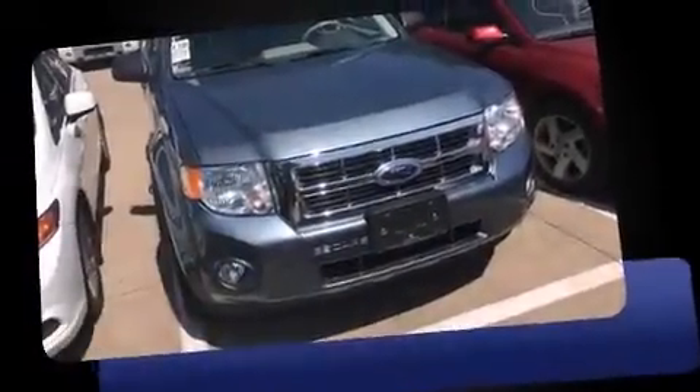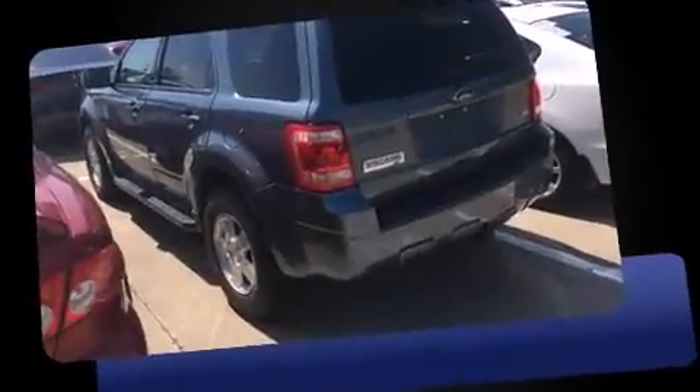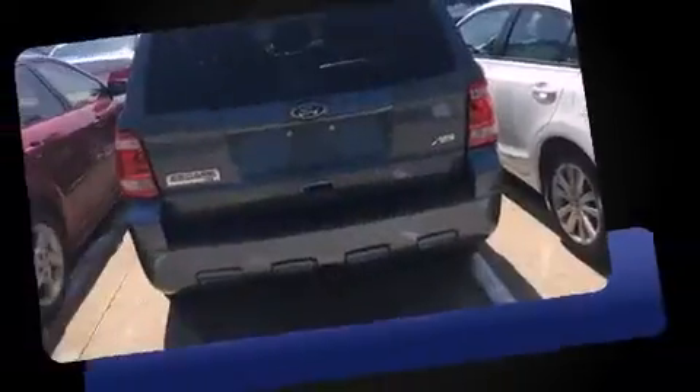Load your family into the 2012 Ford Escape. With fewer than 25,000 miles on the odometer, this four-door sport utility vehicle prioritizes comfort, safety, and convenience.